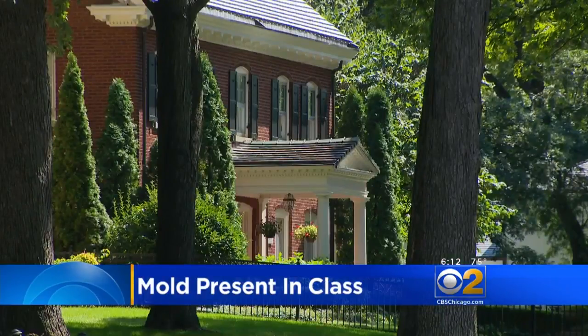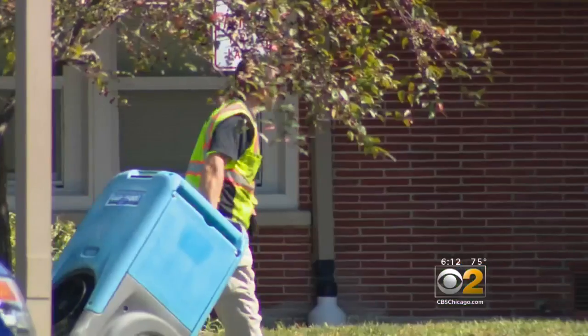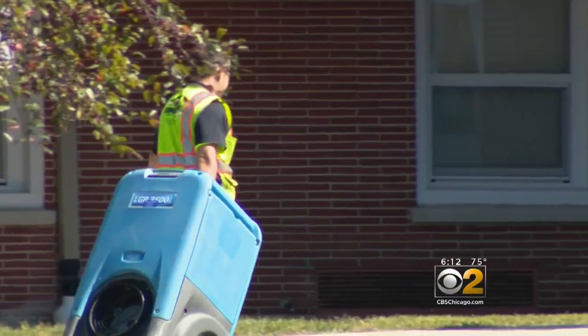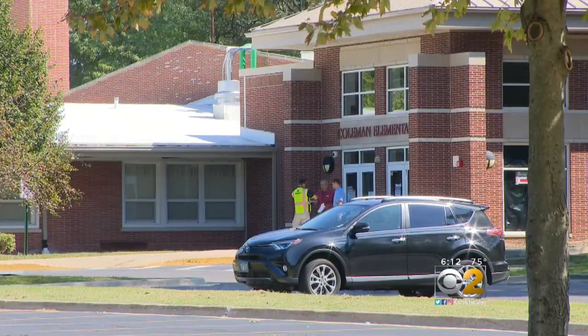Houses are plaques stating that they were built in the late 1800s. Some are drawn to Elgin for its old-world charm, but workers with industrial dryers and dehumidifiers are drawn to Coleman Elementary, due in part to the age and composition of the building.